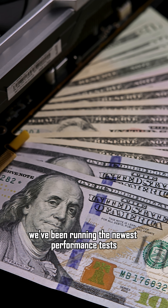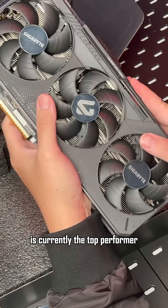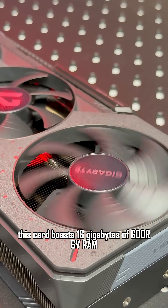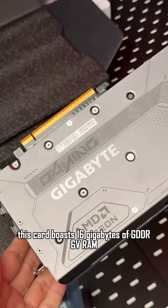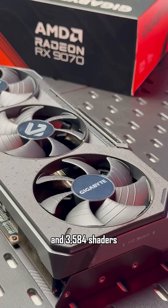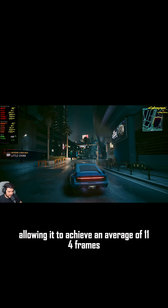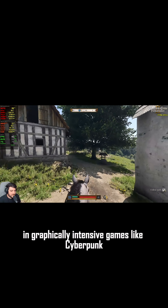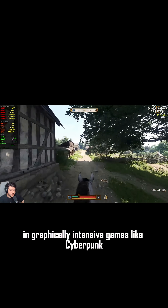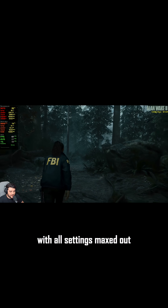We've been running the newest performance tests, and the AMD Radeon RX9070 is currently the top performer. This card boasts 16GB of GDDR6 VRAM, a boost clock speed of 2520MHz and 3584 shaders, allowing it to achieve an average of 114 frames per second in graphically intensive games like Cyberpunk 2077 and F1 2024, with all settings maxed out.